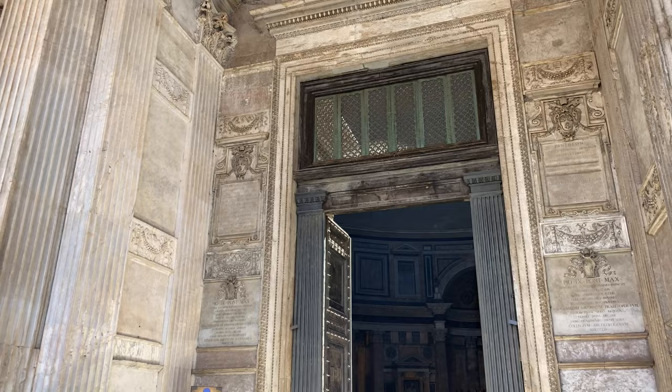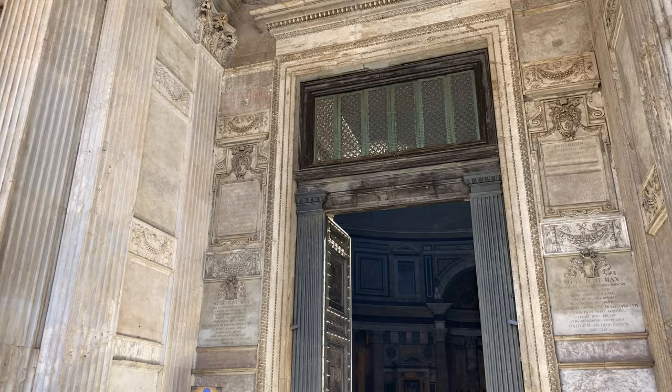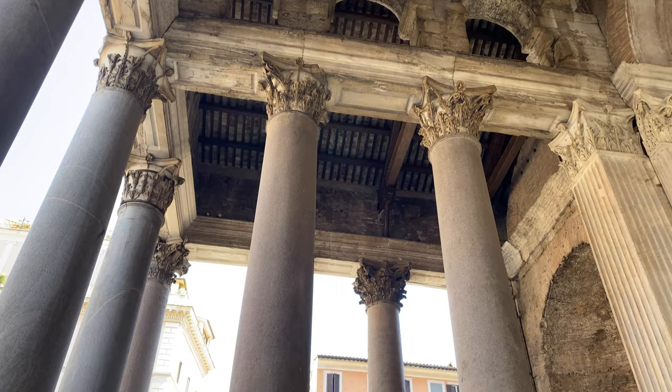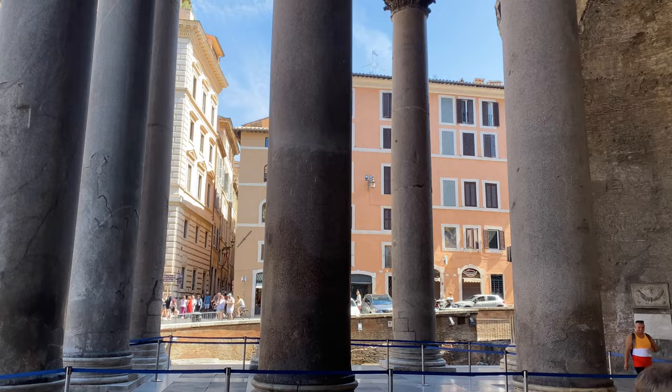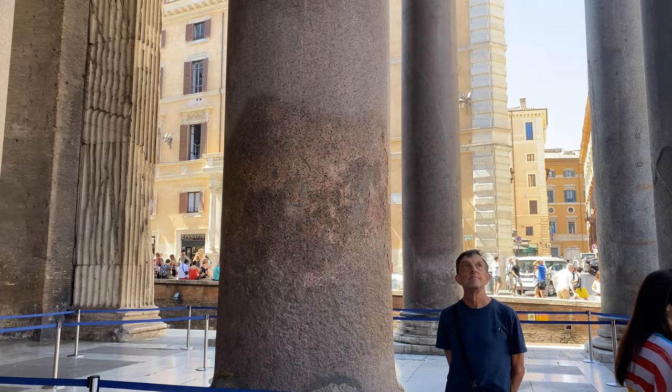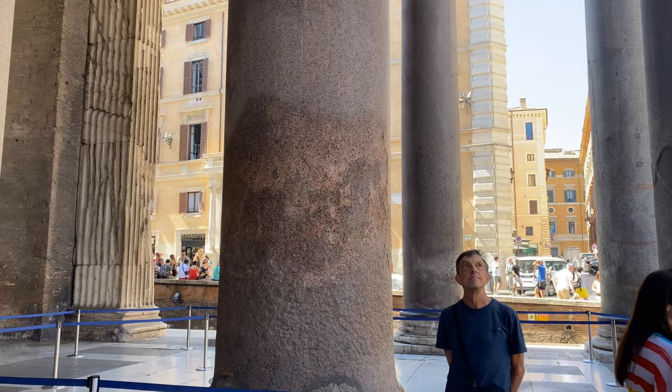Due to fires in 80 and 110 AD, the entrance got damaged, and Emperor Hadrian reconstructed it in 120 AD by extending the portico supported by 16 columns. Unlike many ancient columns made from a series of cylindrical drums stacked up, these columns are a single piece of granite carried all the way from Egypt.